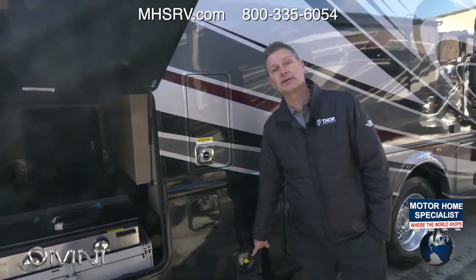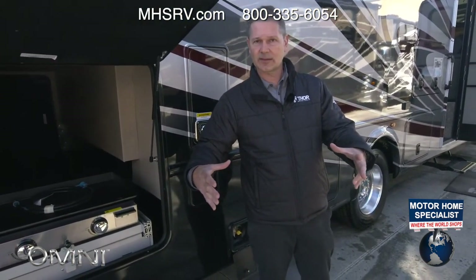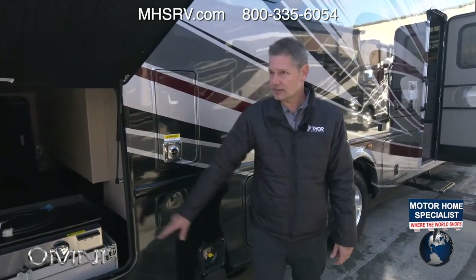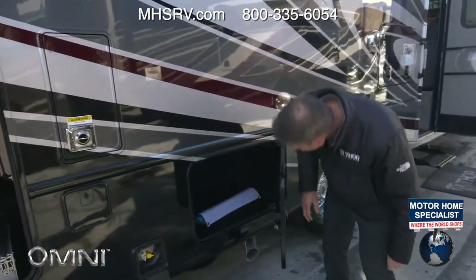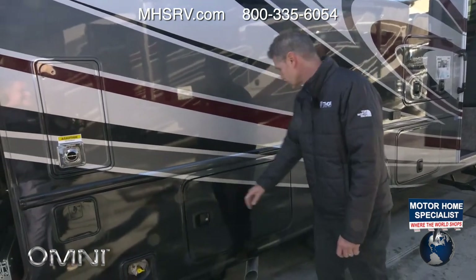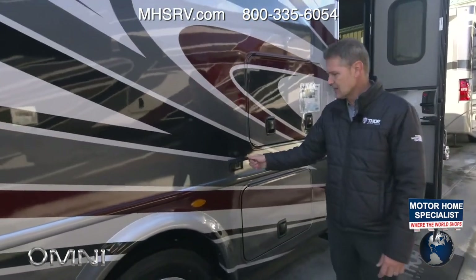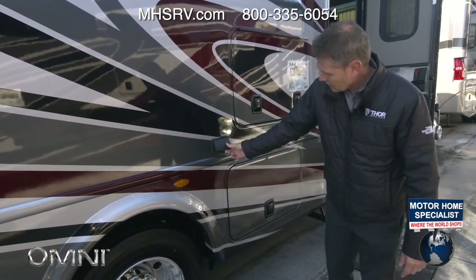Hook a grill right up to the propane connection and you have the best of both worlds. You can even bring a little portable fire pit from a wholesale store along with you. The storage bays are rotocast, have a drain plug, their own light, and some pass-through. There are 110 outlets for plugging in what you need. This is a 50-amp coach — plug into shore power or run that generator.